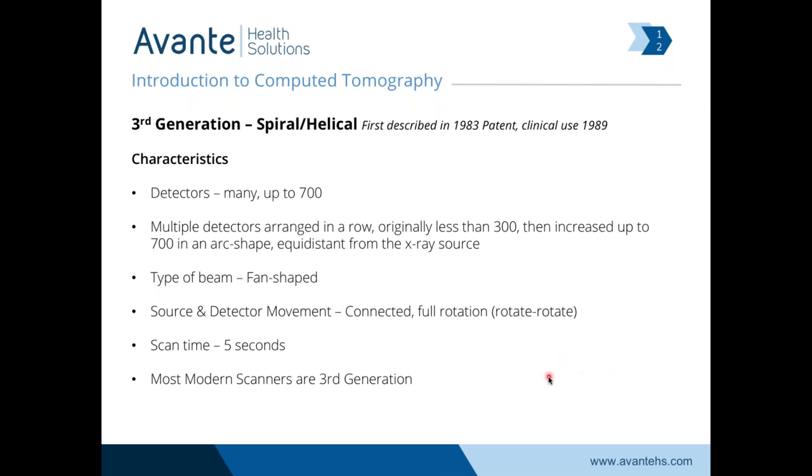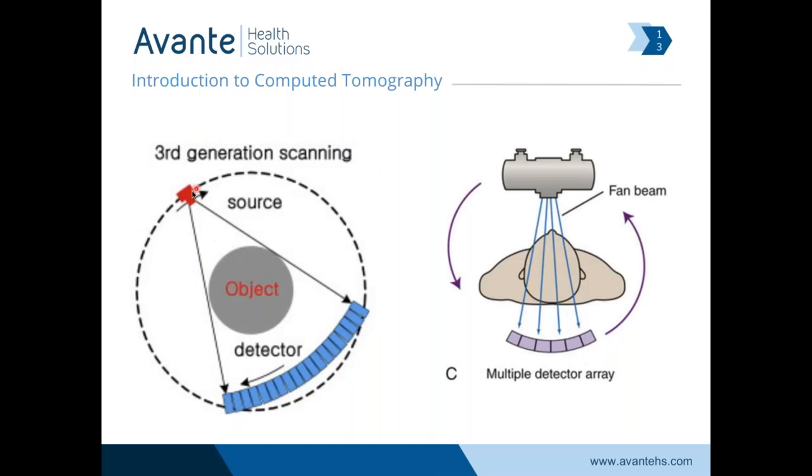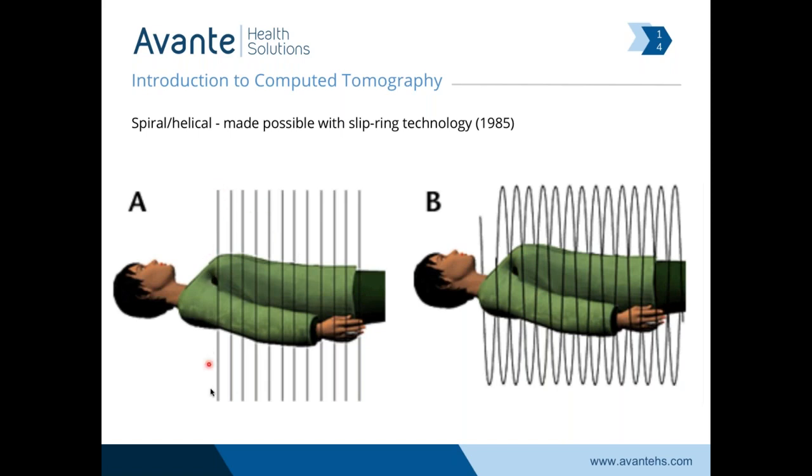The same source and detector are now spinning around and around the entire time the exam is going on. The big step is our sectional anatomy where we're taking pictures that are all parallel, going into a helix — that's where we get the word 'helical' — doing a spiral right around the patient as the tube and the detector rotate the entire time.